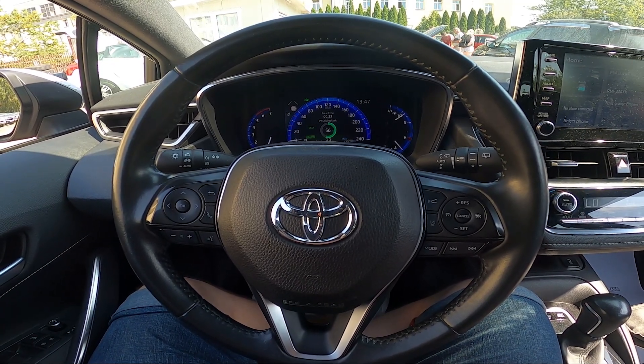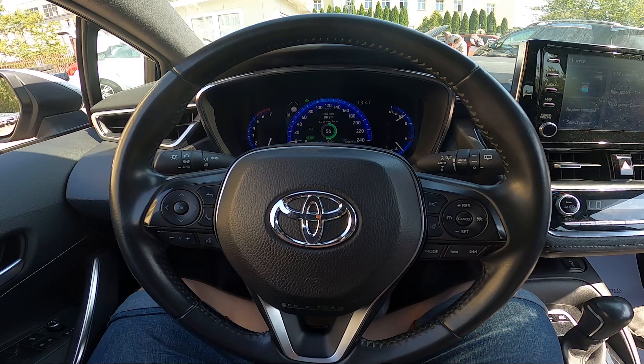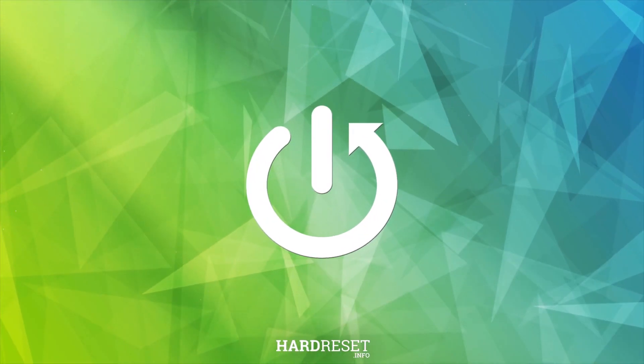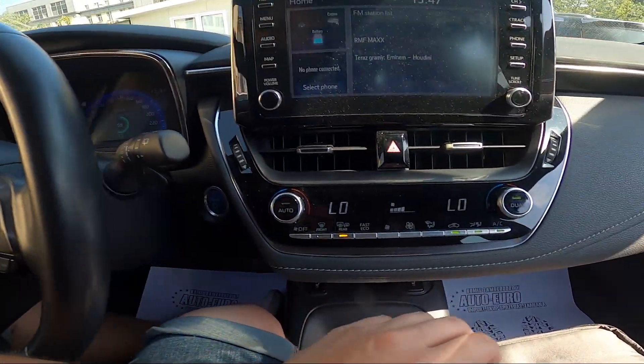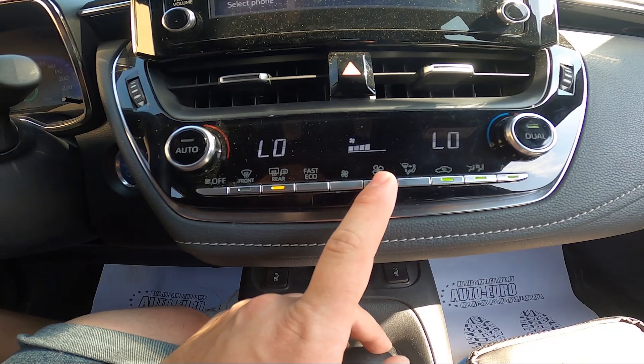Hello, today I'm in a Toyota Corolla. In this video I'll show you how to change airflow power. To begin, take a look at the center of the car, and to change airflow power press the small and big fan button.